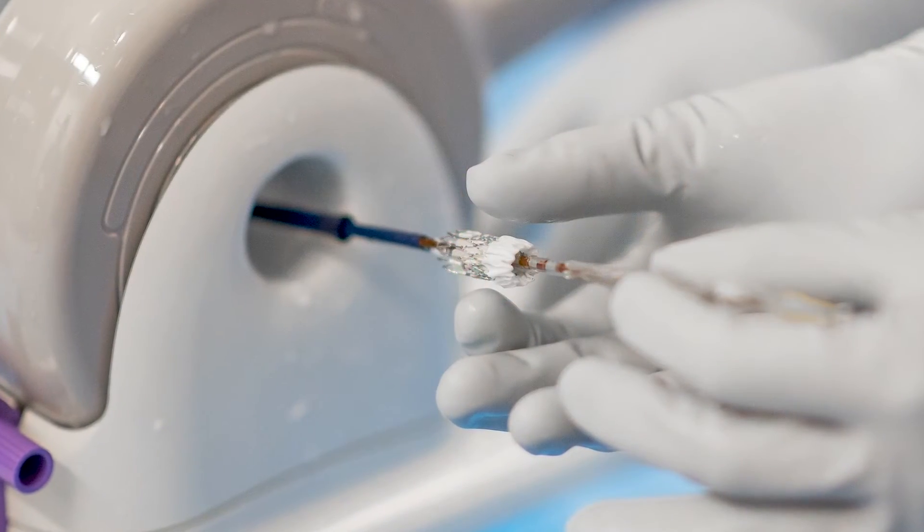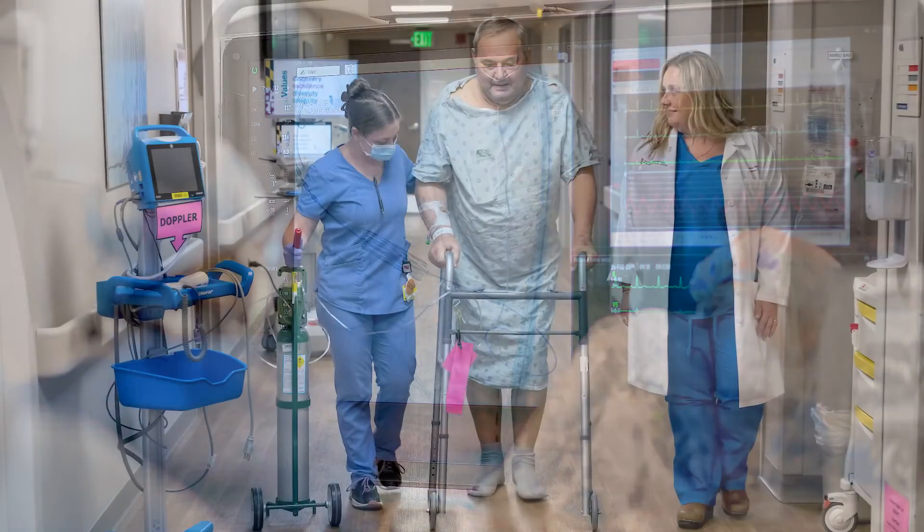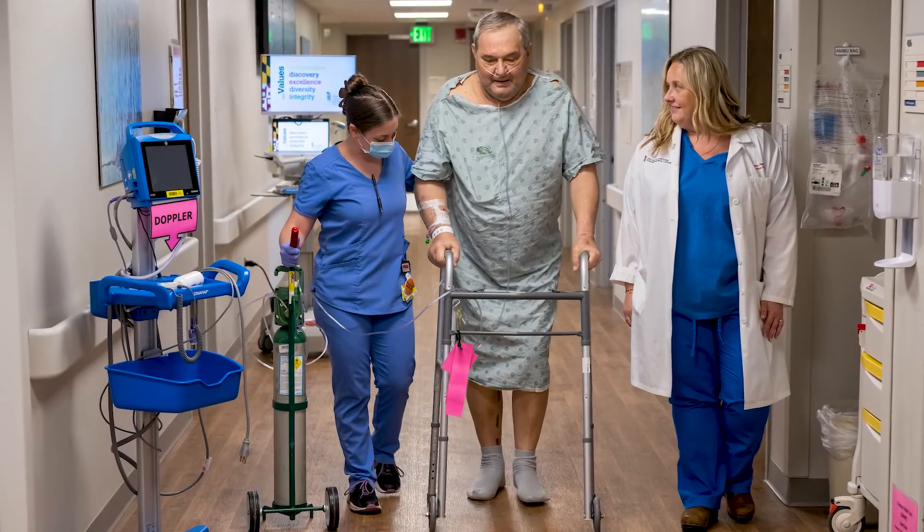Now we can replace that valve through a small incision, or sometimes no incision at all, in the groin, and patients can usually go home the next day. For very sick patients, older patients, or patients with other medical problems where we're worried about their ability to recover from a traditional aortic valve replacement, TAVR can be a great option because it's typically less risky and they spend less time in the hospital.